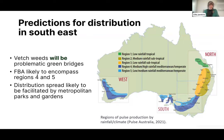For distribution predictions in the southeast: vetch weeds will be problematic green bridges, so it's important to stay on top of those. Faba bean aphid is likely to encompass regions four and five of pulse production — medium-high rainfall Mediterranean-temperate climate and low-medium rainfall temperate climate. Distribution spread is likely to be facilitated by metropolitan parks and gardens, based on reports on the citizen science platform iNaturalist showing many suburban backyards and gardens as breeding grounds. Just this month in NSW, faba bean aphid has been found in large numbers in a broad bean crop in Goondah.